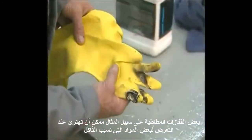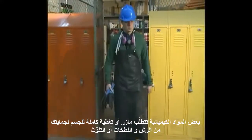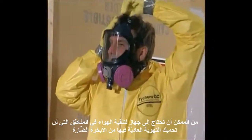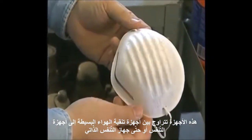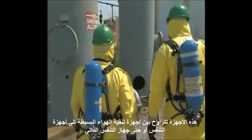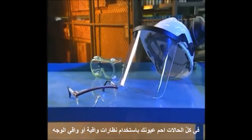Some rubber gloves, for example, can fall apart when exposed to certain corrosives. Some chemicals require aprons or full-body coverings to protect you from splashes or contamination. You may need an air purification device in areas where normal ventilation will not protect you from harmful vapors. These devices can range from simple air filters to respirators, or even a self-contained breathing apparatus. In all cases, protect your eyes with safety glasses, safety goggles, or a face shield.